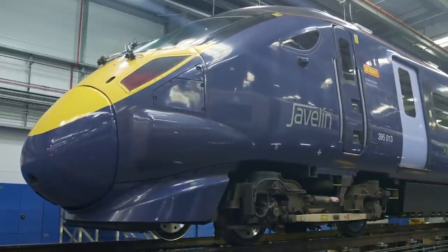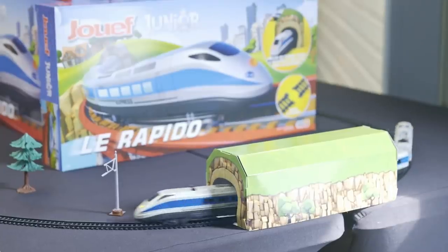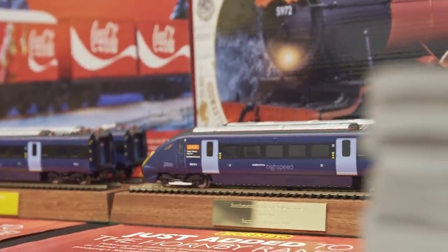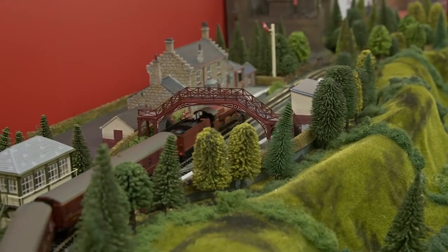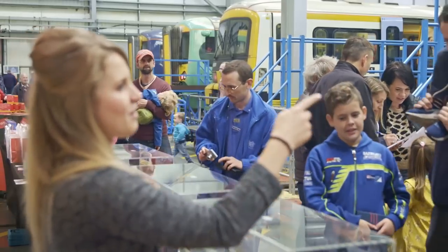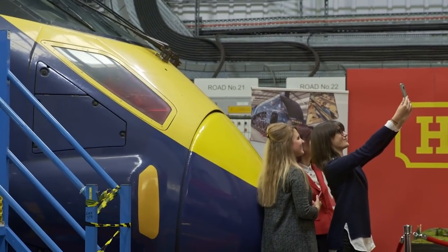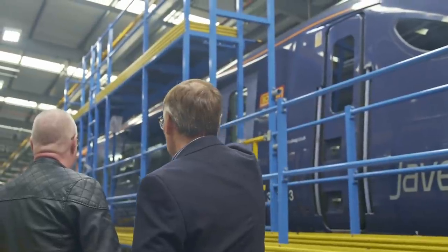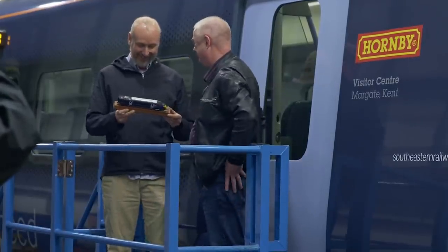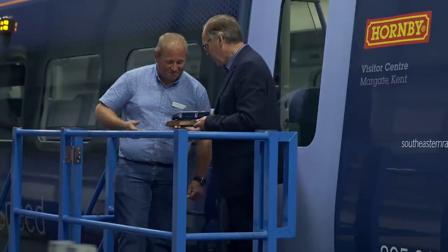We also had a very special naming ceremony at the Southeastern Open Day, as we are privileged to have a 395 named after us. To celebrate the naming, we'll be releasing a special run of 395s that include the Hornby logo as seen on the real loco — a proud moment for everyone at Hornby, past and present. Did you manage to attend the Open Day? Will you be getting your hands on one of our 395s? Let us know in the comments below. I'm sure you'll be looking out for the Hornby named loco on your travels — be sure to share with us any snaps you have of the Hornby loco out and about.